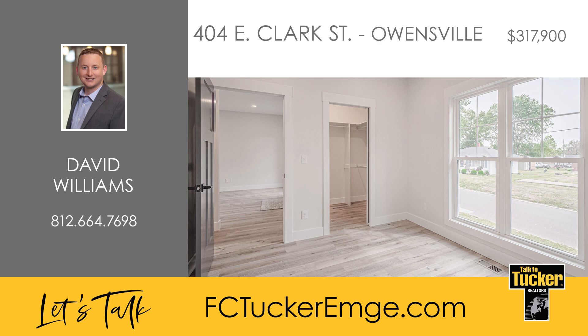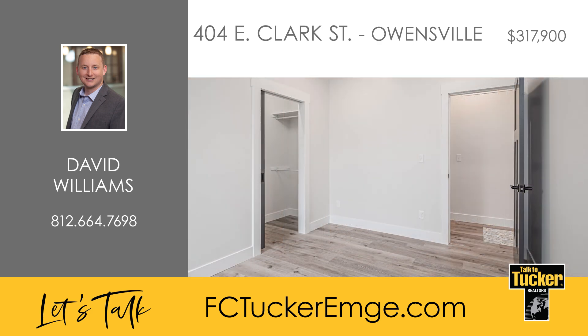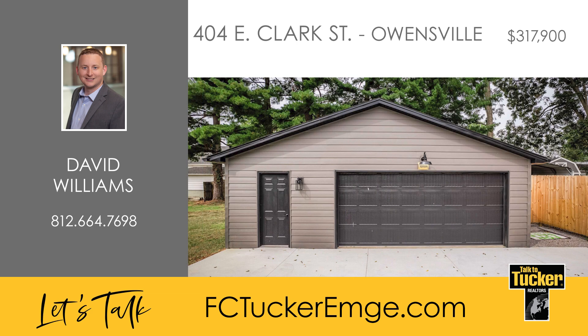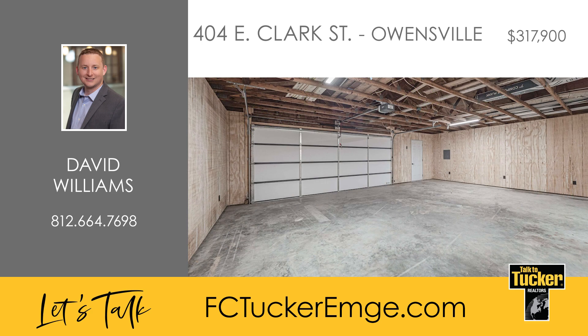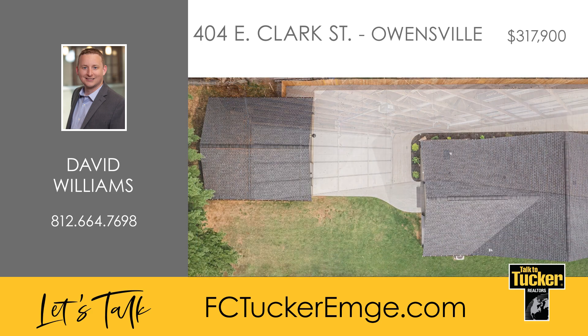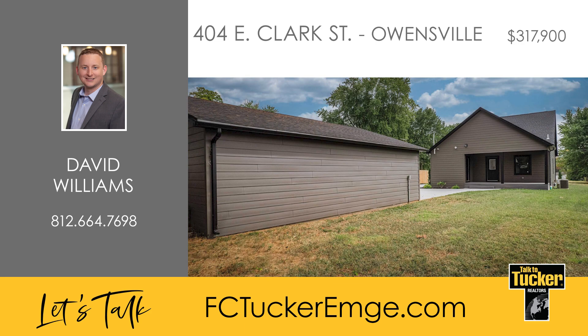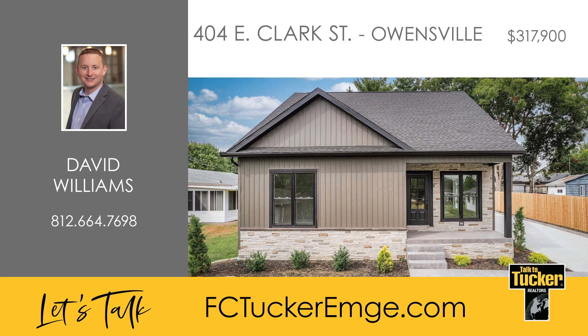The two additional bedrooms share a well-appointed bathroom with a double vanity and custom tile work. A half-bathroom is conveniently located near the drop zone and the beautiful laundry room, which includes a washer and dryer. Outside, you'll find a spacious two-and-a-half-car garage with ample room for storage. The furnace, water heater, electric panel and Cat5 equipment are housed in a dedicated room with additional storage space if needed. Talk to David Williams at 812-664-7698.